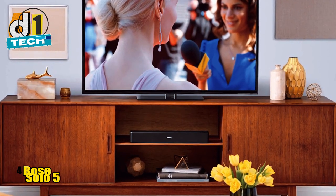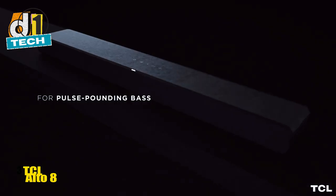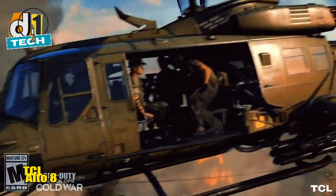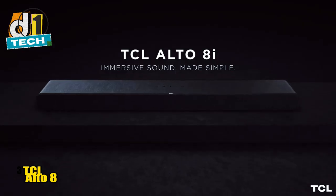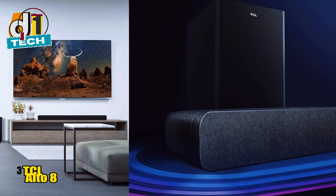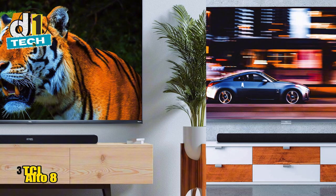Taking the middle spot on our list is the TCL Alto 8. This one's a bit of a gem for budget soundbars because it includes built-in subwoofers and supports Dolby Atmos — Dolby Atmos for under $200. It's like finding a unicorn grazing in your backyard. The Alto 8 features a 2.1 channel system with dual built-in subwoofers that deliver a decent low-end punch without needing extra space. This is perfect for those who want immersive sound but don't have room for a separate subwoofer. The sound modes — music, movie, and TV — enhance your listening experience based on what you're watching, and switching between modes is seamless.